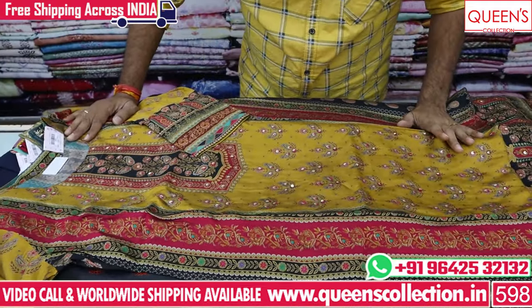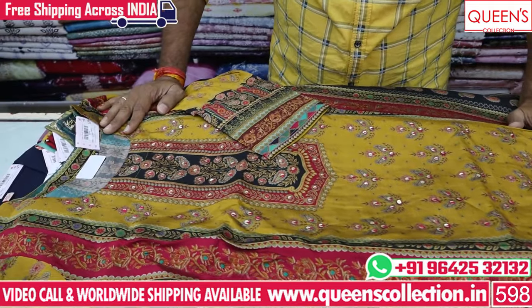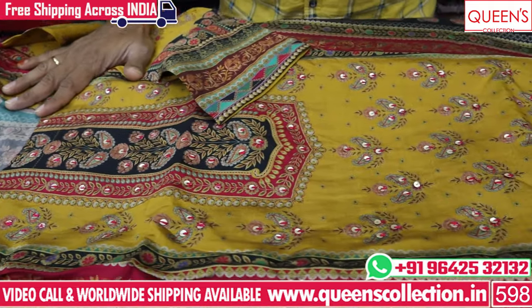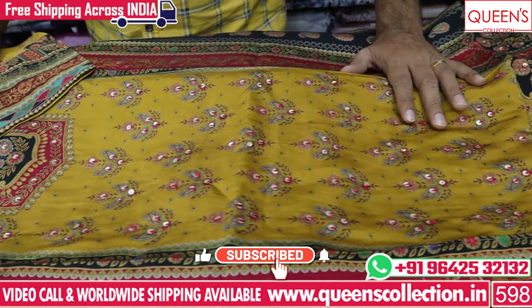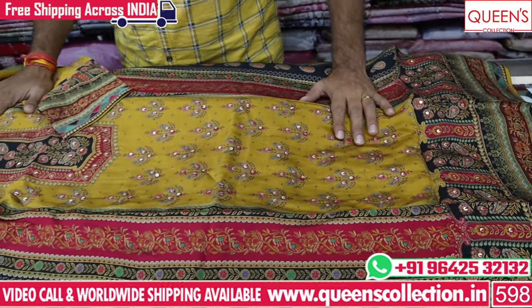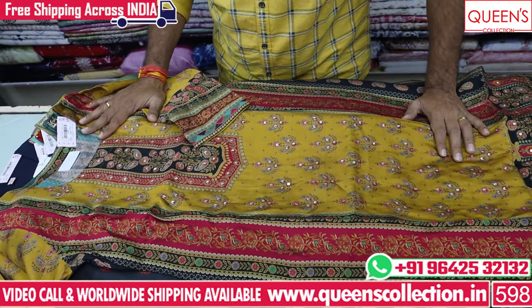My friends, there are a lot of rare and unique collections. You can buy this collection in the market at this price range. Let us know in the video — like, share, and subscribe, and hit the bell icon. For a lot of collections, thank you so much for watching. Thanks!